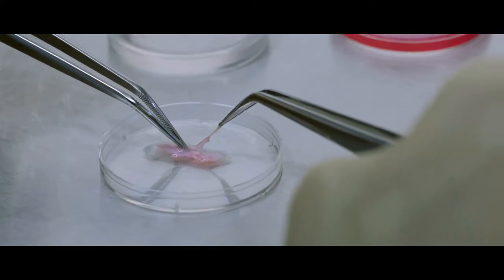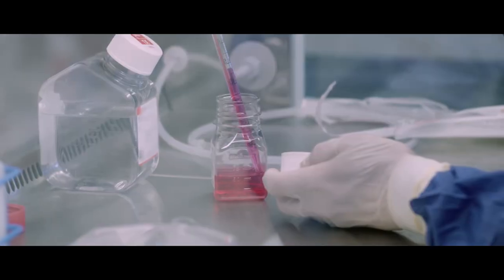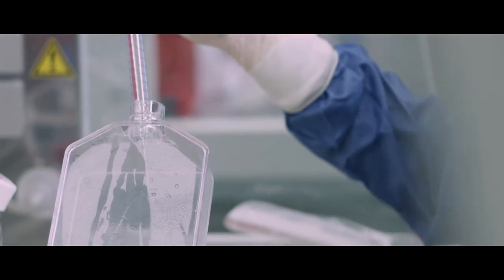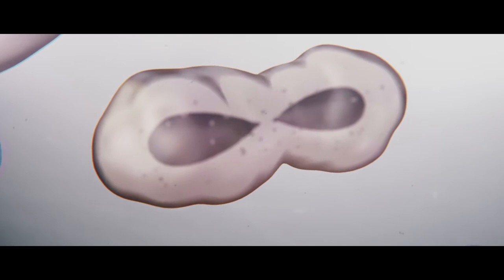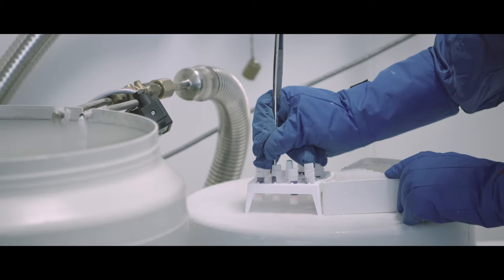Based on fragments of skin recovered from plastic surgery, they start by separating the dermis from the epidermis and then extracting keratinocytes from the epidermis, which are then seeded in a suitable culture medium. These keratinocytes multiply to form a layer of several millions of cells, which are then detached and frozen in liquid nitrogen.